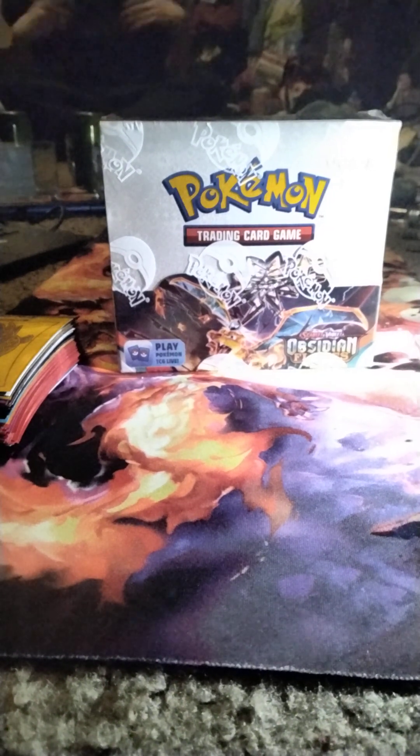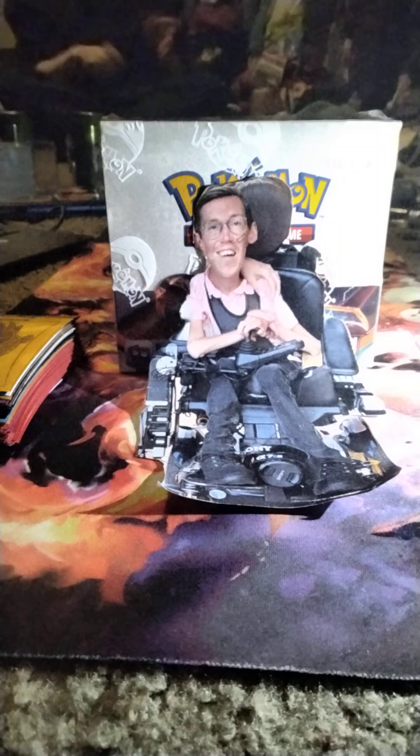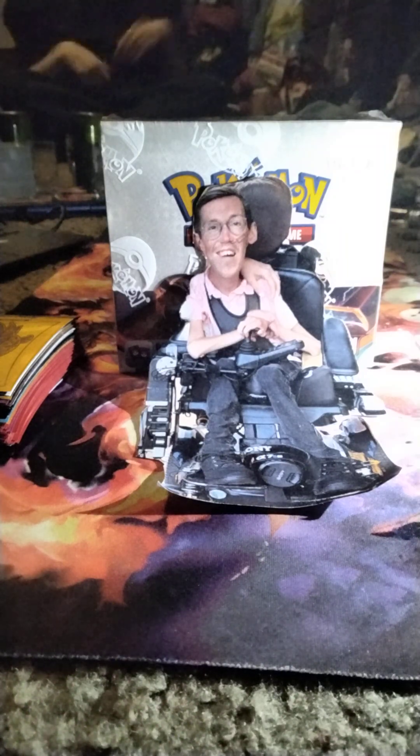Hello everyone, welcome back to another video. In front of me there is an Obsidian Flames booster box — not Pokemon Go, I mean Obsidian Flames. There is an Obsidian Flames booster box sitting in front of me that contains 36 Pokemon packs of the gorgeous Obsidian Flames set. This was $120. This is William's hand to compare the size.